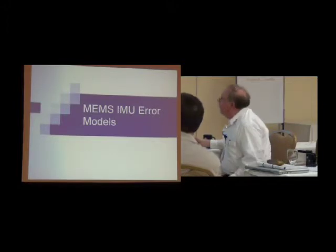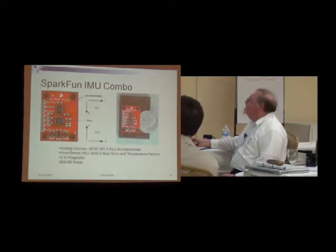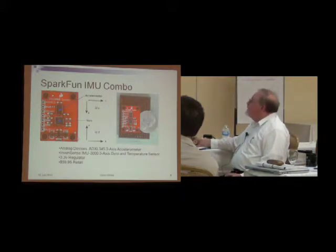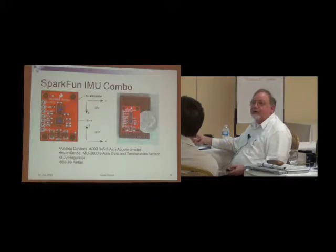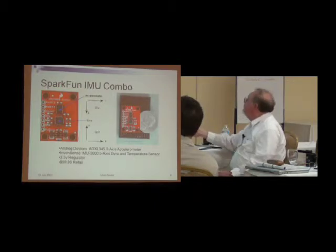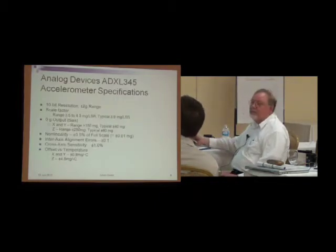So first, the MEMS IMU error models. This is what you can get for $60 nowadays. SparkFun is a company that sells to the hobby electronics market. This has a three-axis accelerometer from Analog Devices and a three-axis gyro from InvenSense. The gyro has some additional computation on it — a little computer that does additional calculations, gathers data from the accelerometer, buffers the data, and does all sorts of nice things for you. And that's how big it is — about the size of a quarter. It's small and doesn't use much power, but it's not all that accurate.